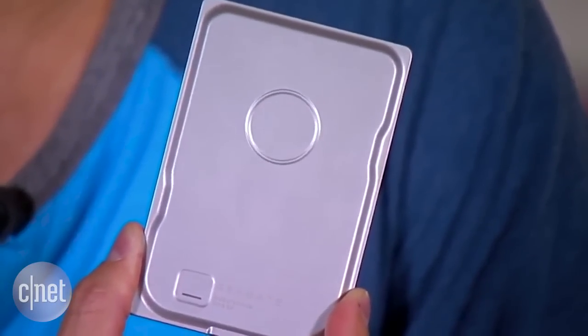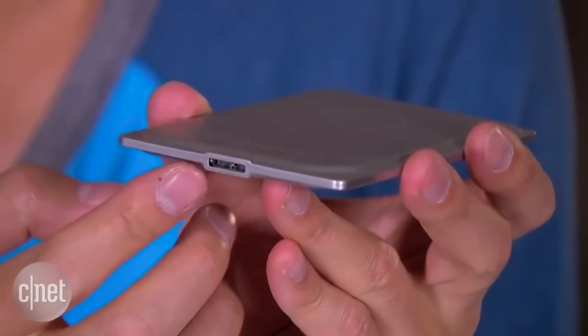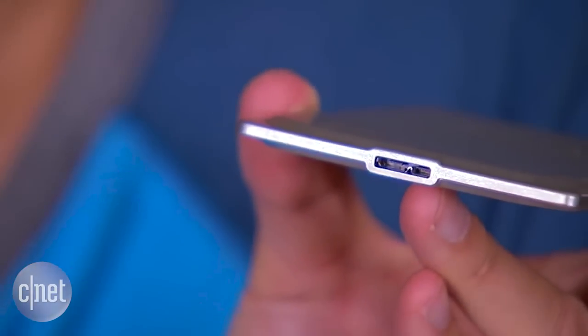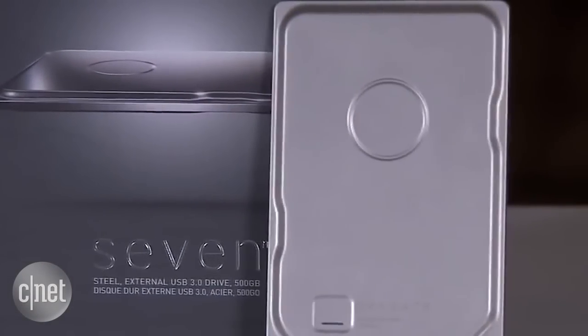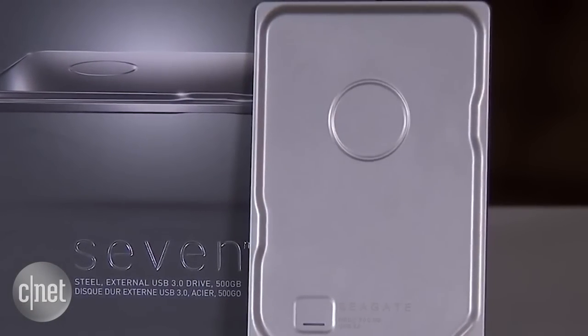When you're going to school, megabytes of storage can easily turn into gigabytes before you know it. For that, there's the Seagate 7 portable drive. The $99 hard drive has 500 gigabytes of storage and can handle all of your project files, music, and videos. It's the slimmest option available, making it ultra portable and ideal for the busy student.